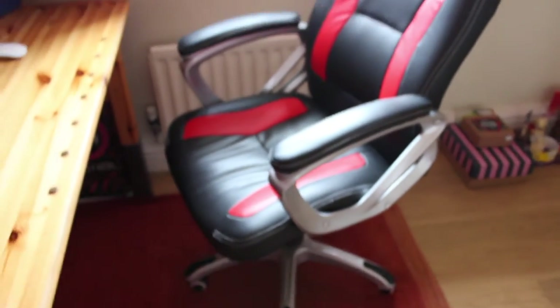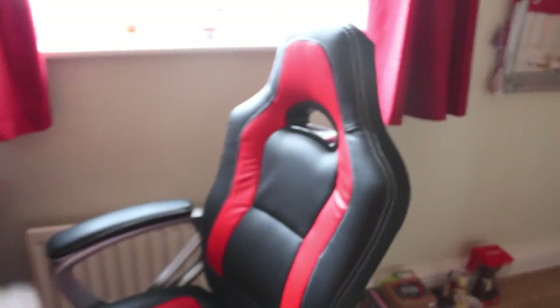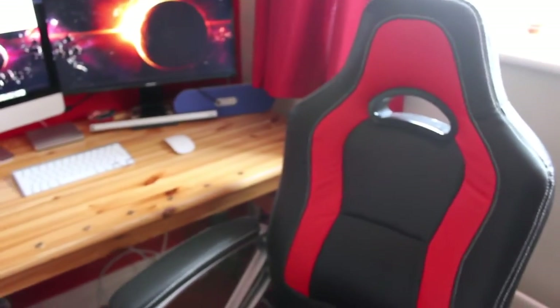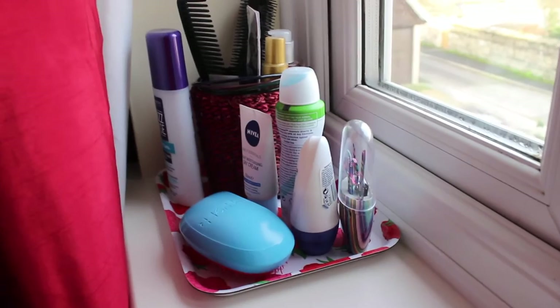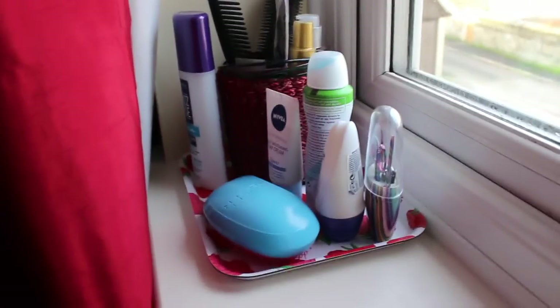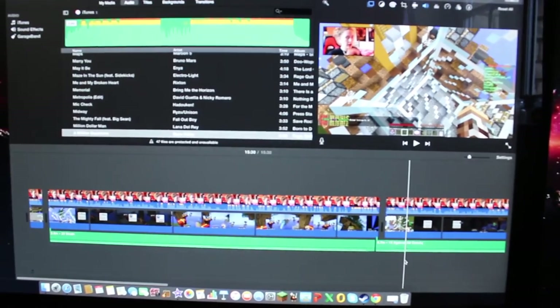In terms of my chair, I think it's just a racing chair — I can't remember the exact name, I'll put a flash on screen with the actual name. It's a very comfortable chair, red and black which are my favorite color combination. On the windowsill I have three Yankee candles because everyone loves to smell nice, and some general things on there as well.